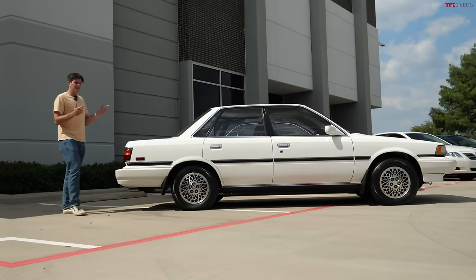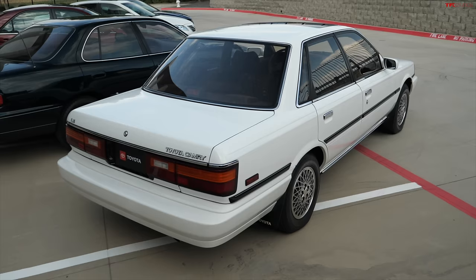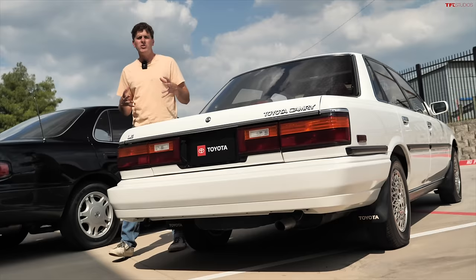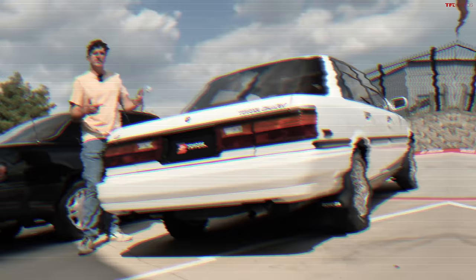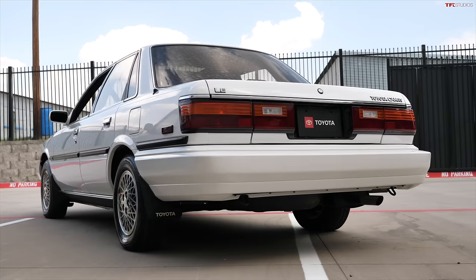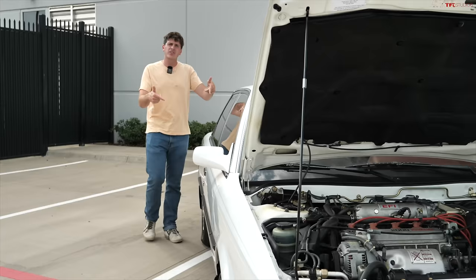This is the second generation Toyota Camry, built from 1987 through 1991 — known internally as the V20 Camry. It was very significant because it was the first Camry assembled here in the USA, in Georgetown, Kentucky. It was the first ever to cross 200,000 in sales in 1988. It was also the first Camry station wagon and the first to offer all-wheel drive in a model called the Alltrack. All-wheel drive disappeared after this generation and didn't return until 2020.